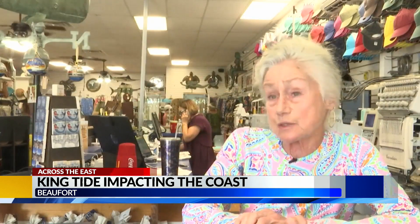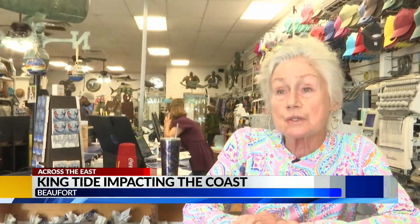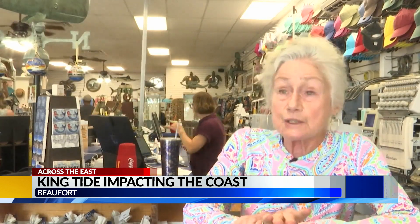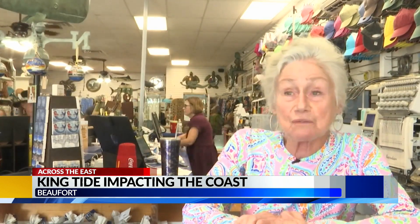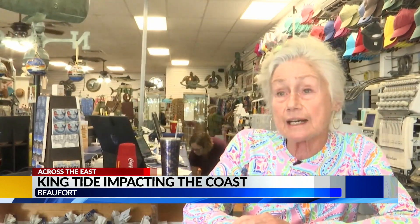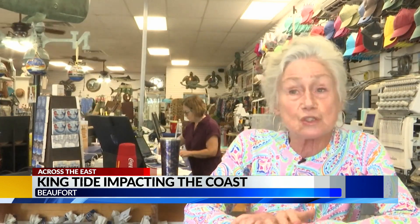I always just check and see when high tide is going to be relative to our store hours so that I'm here and ready to react if we need to. But this particular time has not been an issue at all — today high tide was a good hour before any of us opened up.